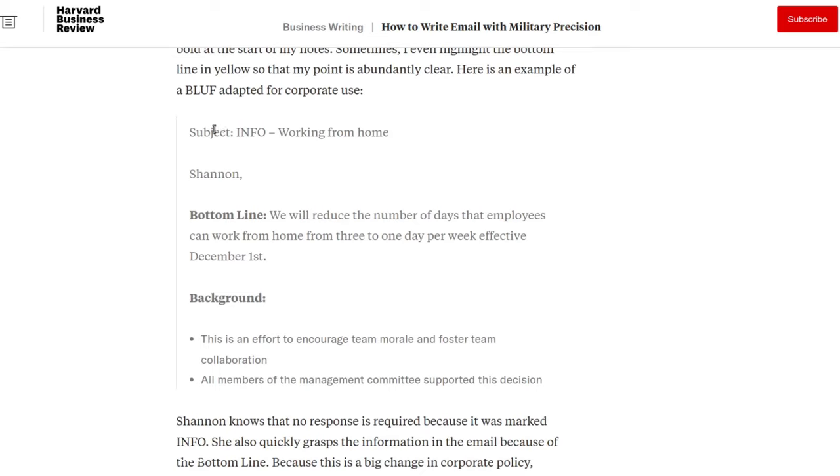What I like is that the author gave an example of an actual email showing how this system works in practice. In a business context, the subject line would read: 'INFO: Working from Home.' You start with your declarative keyword, then the subject. Then comes the salutation, followed by the BLUF — the bottom line up front — in bold. Then in a background section, you go into the detail. The bottom line here reads: 'We will reduce the number of days employees can work from home from three to one day per week, effective December 1st.' Someone can just read that line and stop, or continue into the detail after that.